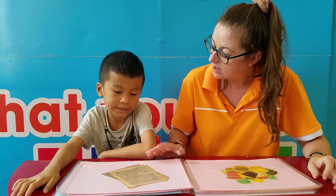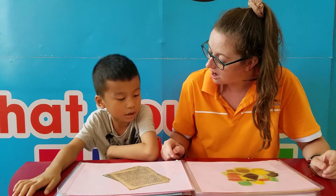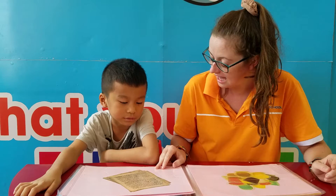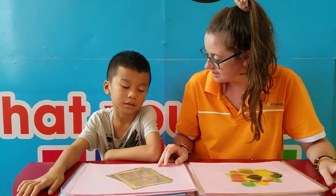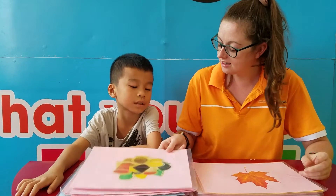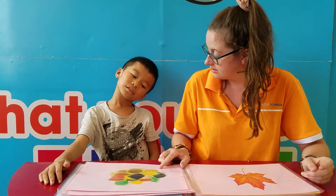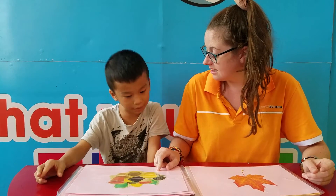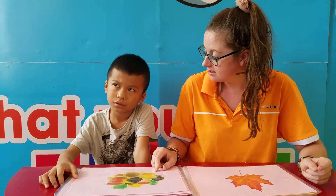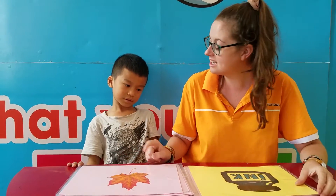What are they? They are letters. Letters. What are they?